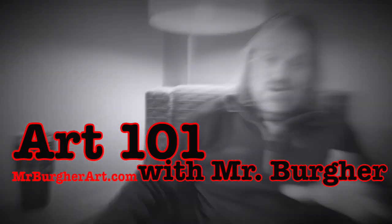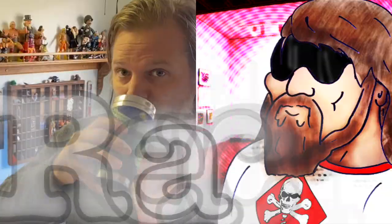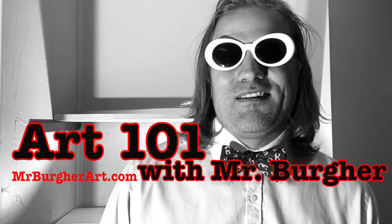Art 101 with Mr. Burger. Scholars, welcome back to Art 101 with me, Mr. Burger. I'm a professional artist and master educator attempting to provide you with the best in art historical content.